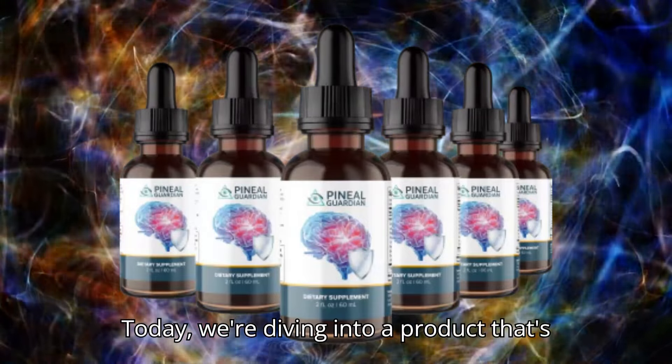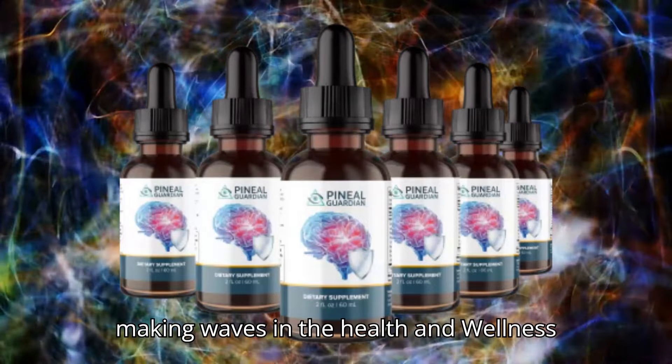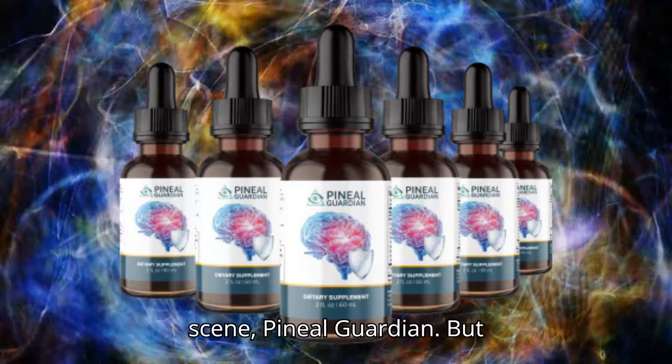Hey YouTube community! Today we're diving into a product that's making waves in the health and wellness scene: Pineal Guardian.